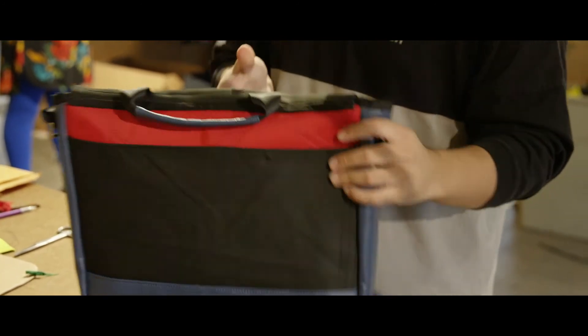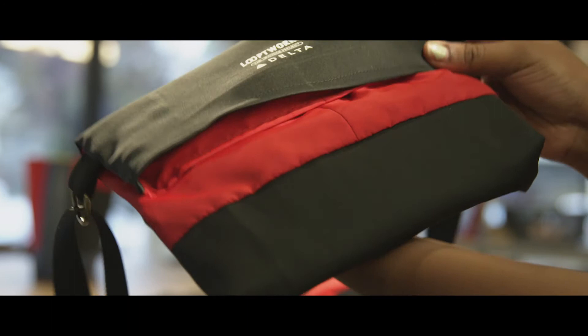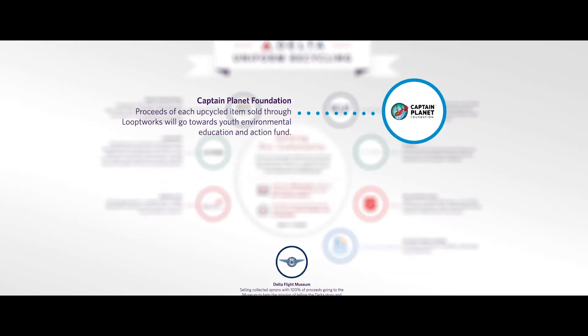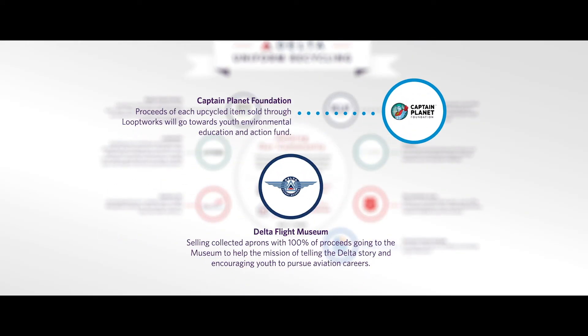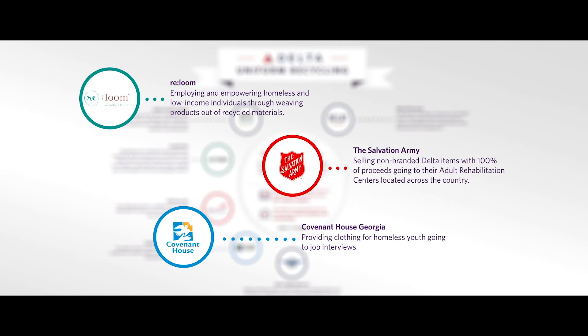For the products that Looptworks is upcycling and will be selling during the holiday season, we're going to take the proceeds and donate them to various charities. We partnered with the Captain Planet Foundation and the Delta Flight Museum to help in their missions of educating youth. Reloom and Covenant House both empower folks who have had a difficult time in their lives, and the Salvation Army, raising money for their adult rehabilitation centers all across the country.